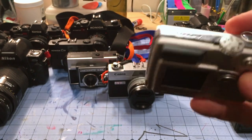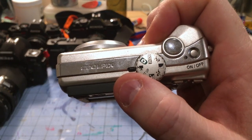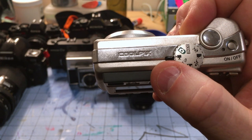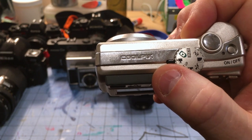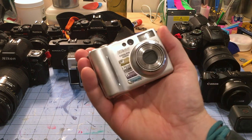I should hasten to point out it has a video setup that I think runs at 15 frames per second, and I think the resolution is half of SD — 320 by 240 — which is quaint, let's say. So that was my first digital camera.